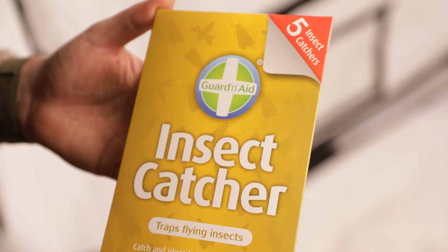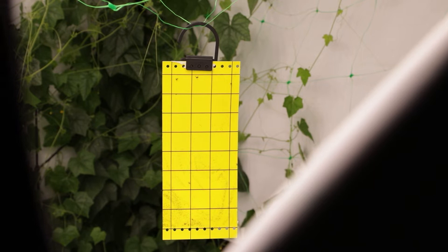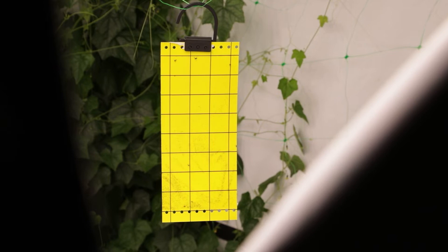Insect catchers are a quick, easy and cost-effective way to control greenfly, blackfly, whitefly and midges. The yellow colour is irresistible and once they touch a sticky trap they get stuck on the surface. The coating lasts for eight weeks, so a single set will get most users through a full grow.